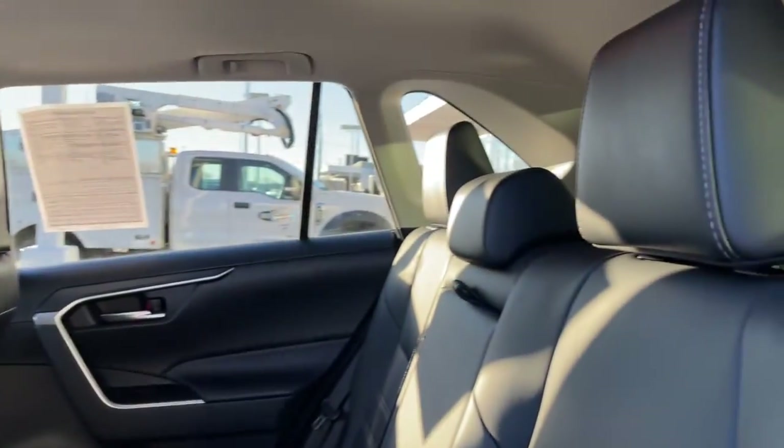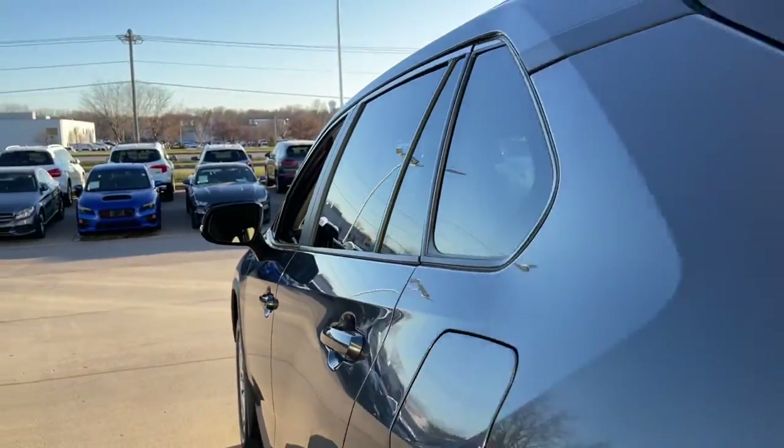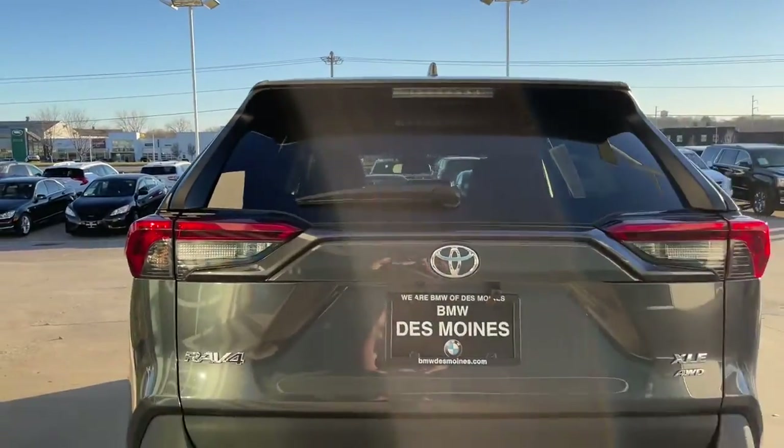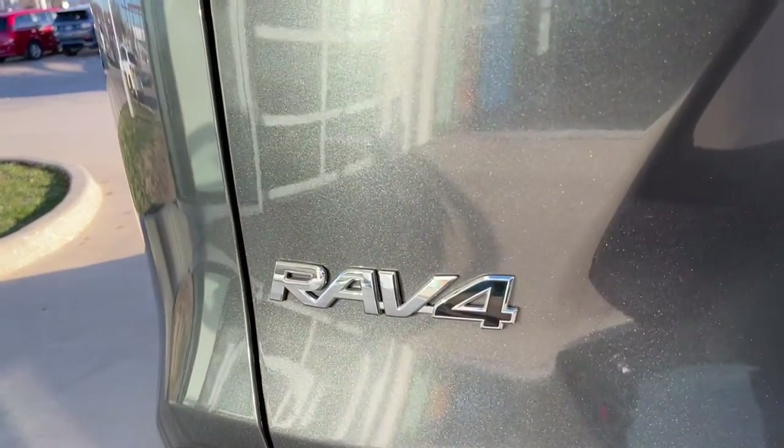Feel comfortable and confident every time you take the wheel. This RAV4 is ready to go places, and our team is standing by to give you the outstanding service you deserve. Why not stop in for a test drive? Thank you.